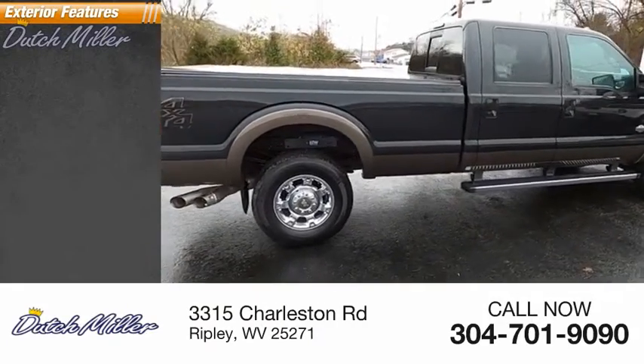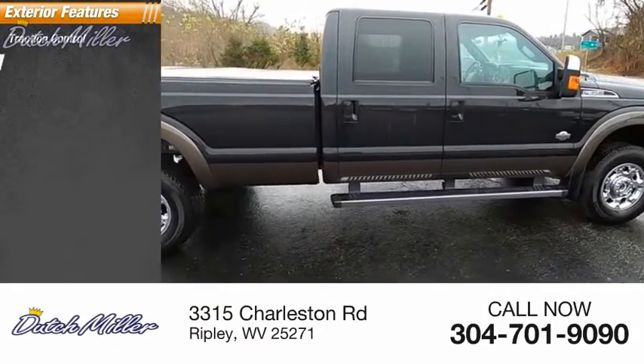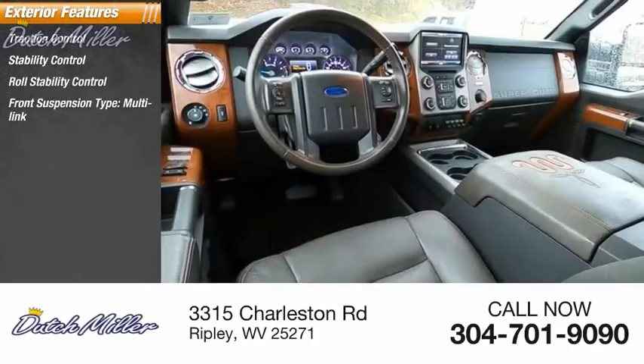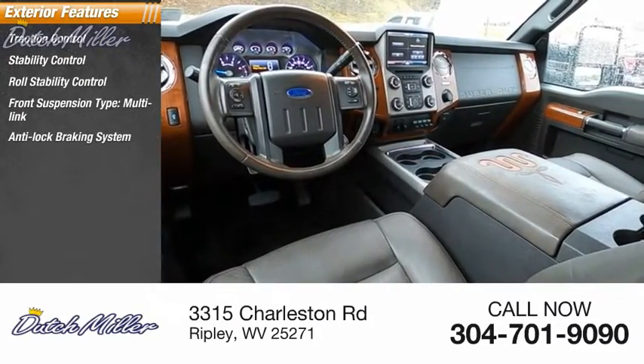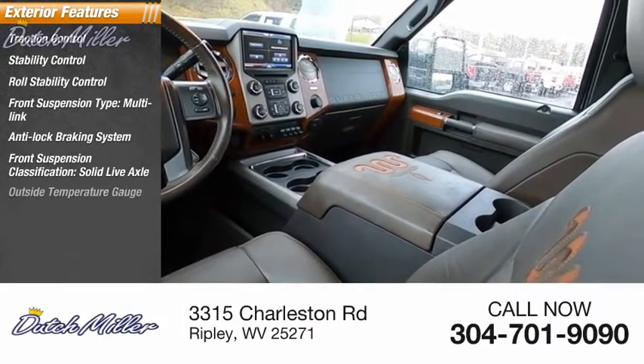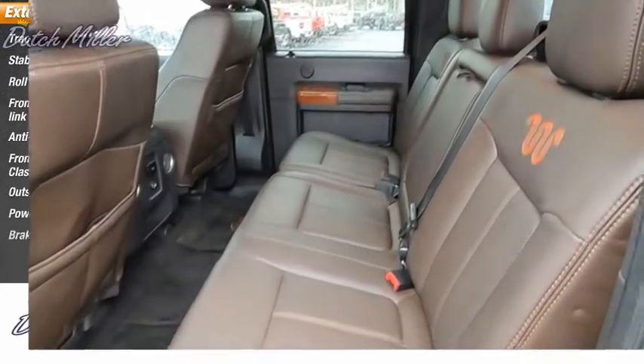Here are some of this vehicle's great options: traction control, stability control, roll stability control, front suspension type multi-link, anti-lock braking system, front suspension classification solid live axle, outside temperature gauge, power brakes, and braking assist.